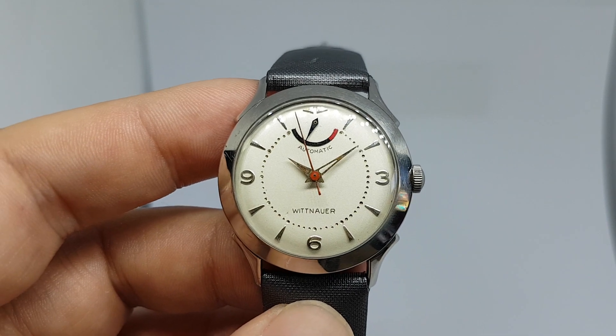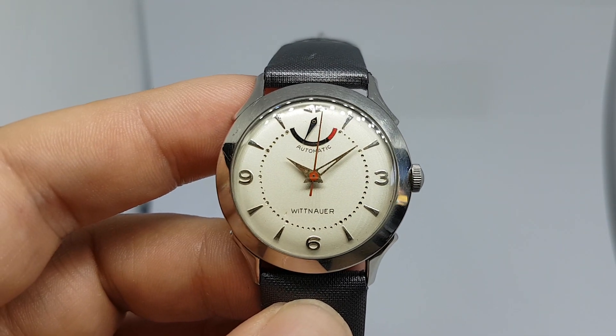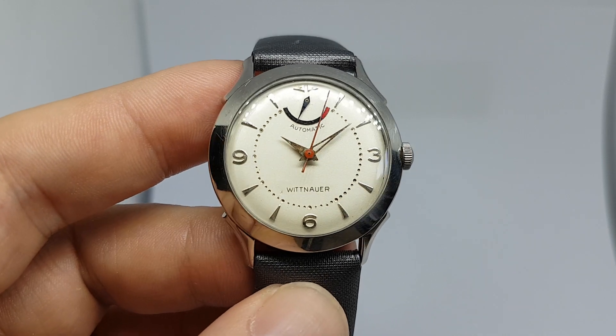Very rare watch this. More details on Berthierwatches.com. Thanks for watching.